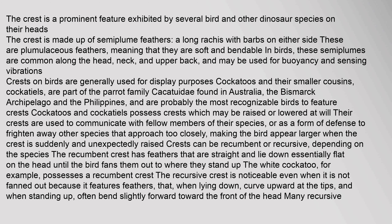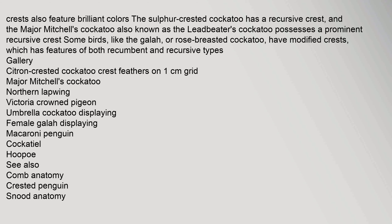Crests can be recumbent or recursive, depending on the species. The recumbent crest has feathers that are straight and lie down essentially flat on the head until the bird fans them out to where they stand up. The white cockatoo, for example, possesses a recumbent crest. The recursive crest is noticeable even when it is not fanned out, because it features feathers that, when lying down, curve upward at the tips, and when standing up, often bend slightly forward toward the front of the head. Many recursive crests also feature brilliant colors.